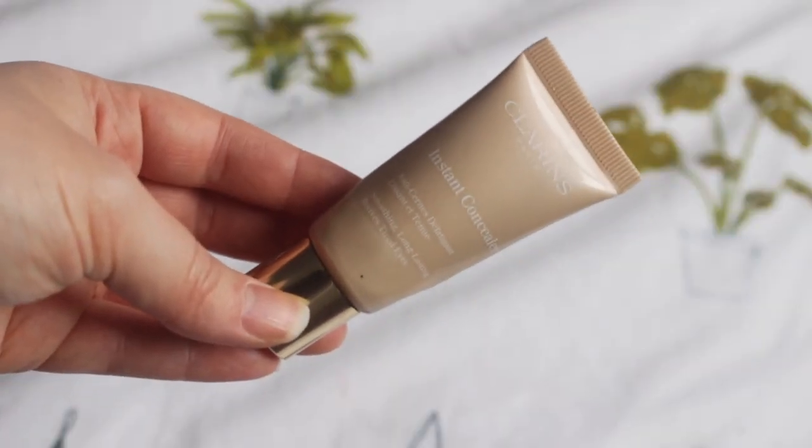This is the Clarins Instant Concealer in shade 01, which was the lightest shade when I bought it, so I can't really highlight under my eyes with it — it's a perfect concealer for around the face. You also get 15 millilitres, which is basically like a foundation amount, which I think is really cool. It's really skin-like — not dewy or matte, just very skin-like. I feel like this would be perfect for someone who doesn't use foundation or tinted moisturiser, or you could mix it with your moisturiser to make your own tinted moisturiser. It's just a really good comprehensive concealer.